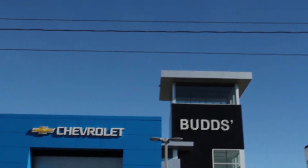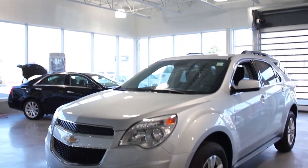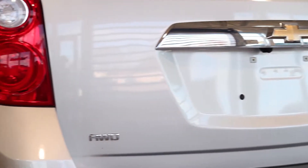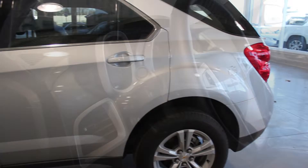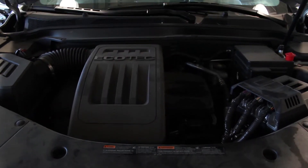Welcome to Bud's Chevrolet. My name is Madison, and today we're looking at a fantastic 2013 Chevrolet Equinox. This all-wheel drive SUV just arrived in our pre-owned inventory with less than 22,000 kilometers. With a silver ice metallic exterior and a jet black interior, this previous daily rental is equipped with a 2.4 liter engine and the 1LT package.